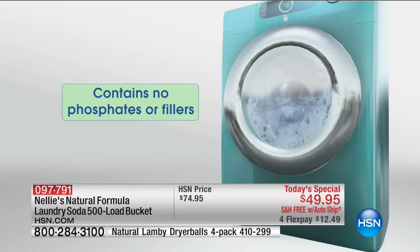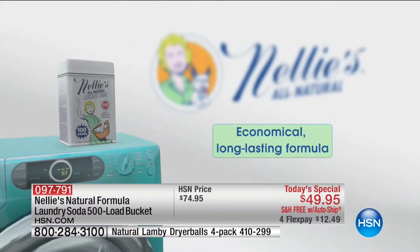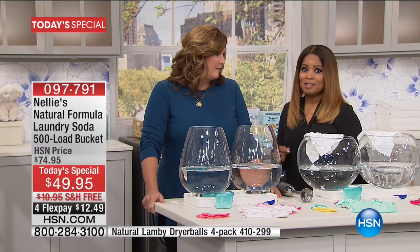Why auto-ship? Because you will forever get this incredible price. Remember, the same size normally sells for over $75. At $49.95, being able to get this every 120 days is an amazing chance for you today.